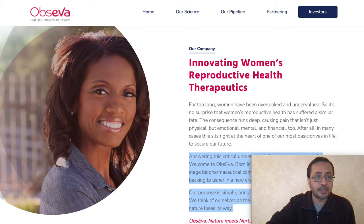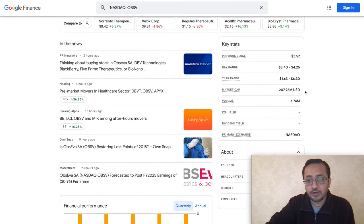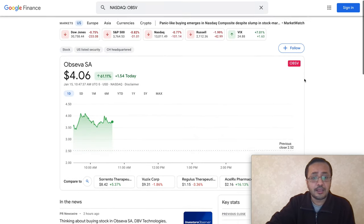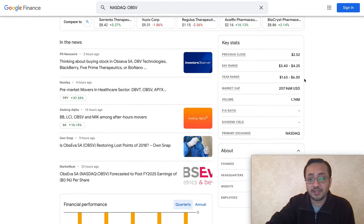Obceva is a pretty small company. Their market cap is 207 million. The day range of the stock is three dollars and forty cents to four dollars and twenty-five cents. The 52-week range is one dollar and sixty-three cents to six dollars and thirty cents. Relatively, the stock is in the middle if you think about the price for the last 52 weeks.